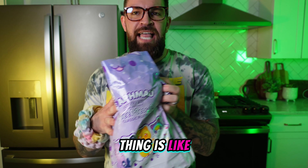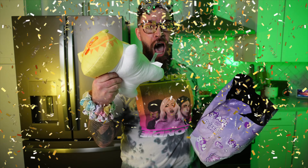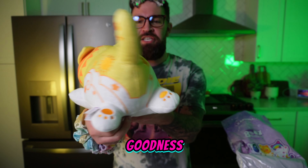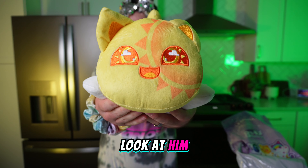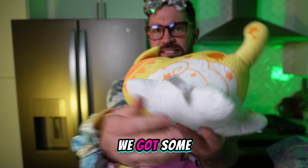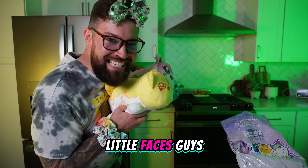Here we go! This thing is like ASMR. Are you ready? Another flat-faced creature. Oh my goodness. I'm so punny today — I just got them all coming out of me. Look at him — he's got a sun on his face and stars on his side, and we got some clouds right here. Oh my goodness. No duplicates! The only thing these have in common are those flat little faces.